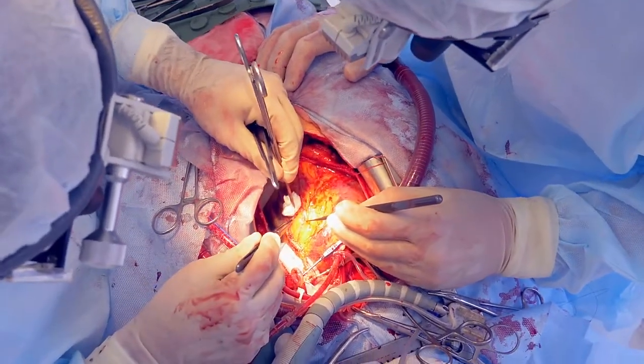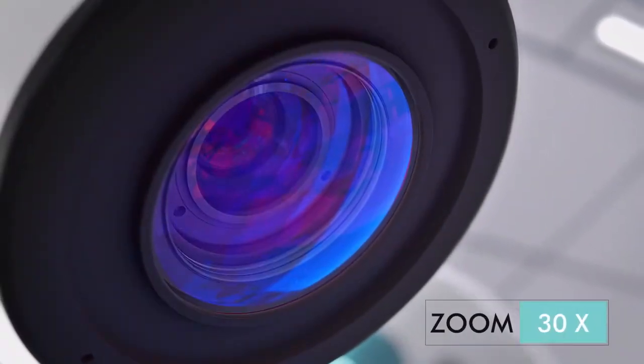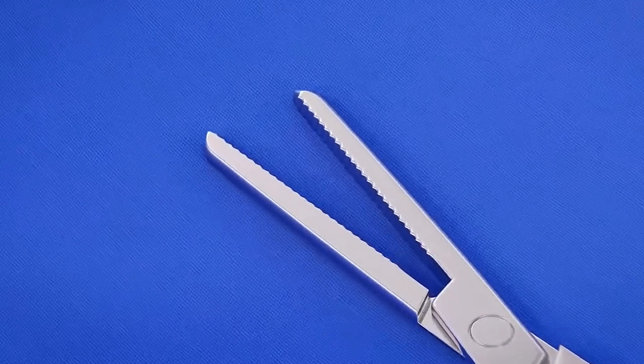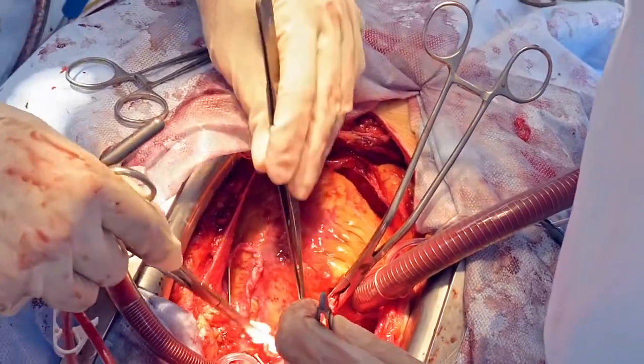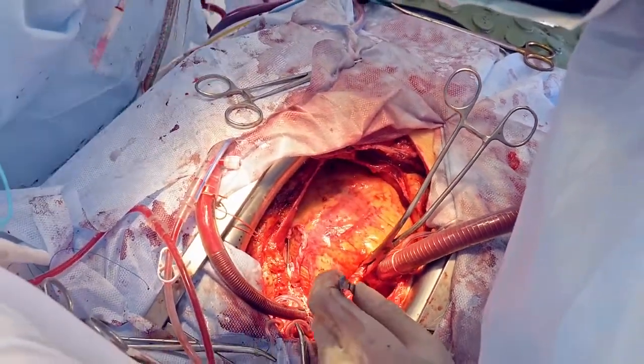The camera lens has up to 30 times optical zoom, allowing the camera to easily zoom into small targeted areas. With Azo's unique stepping technology, flexible and controllable camera movements make preparation for surgery quicker and more comfortable.